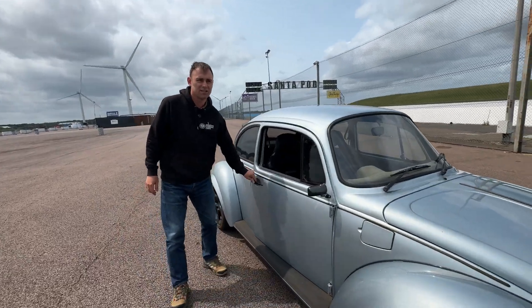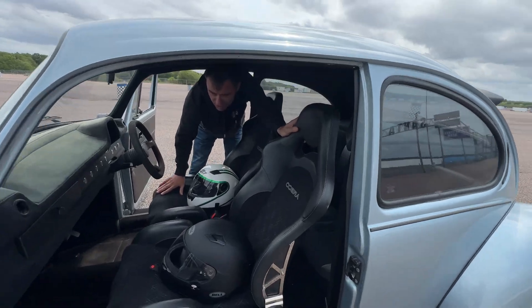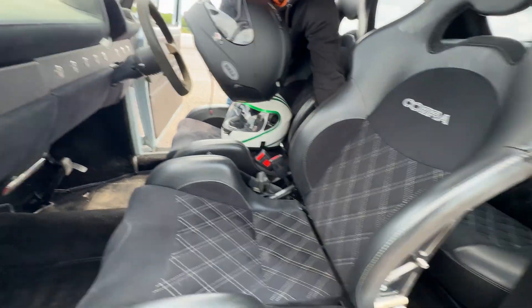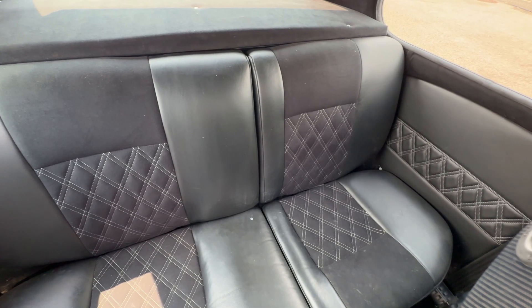The interior is quite nice — nicely trimmed. Carbon fiber seats on the back, lightweight. Renault 5 GT Turbo rear seats trimmed the same.